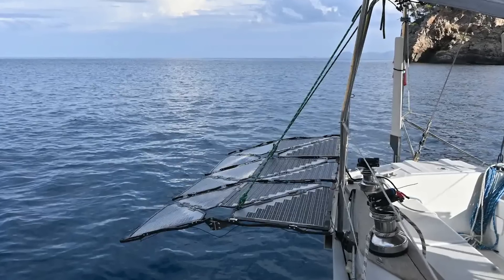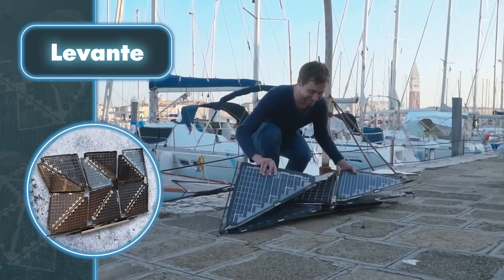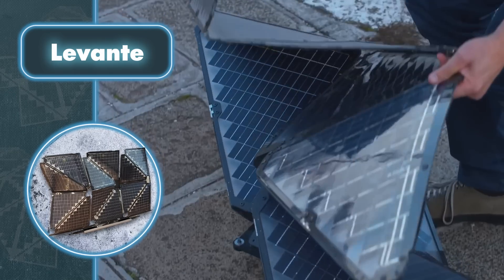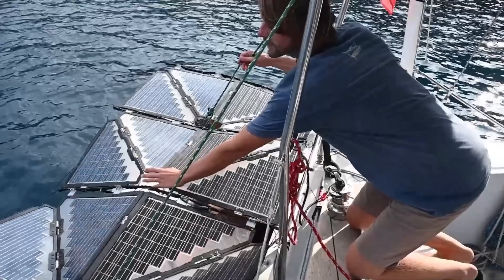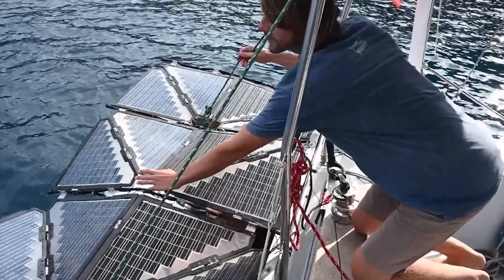By allowing the panels to fold, they were able to save space while maintaining their functionality. The creators claim that their solar panels can be used as awnings on watercraft when attached to a rectangular base. Moreover, they're capable of generating electricity even when folded, but of course in smaller quantities.